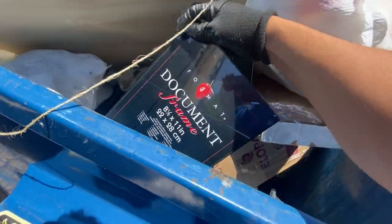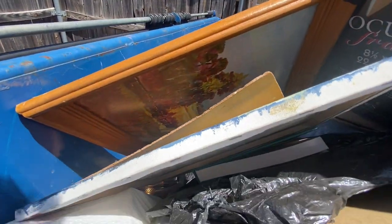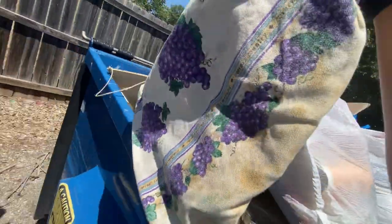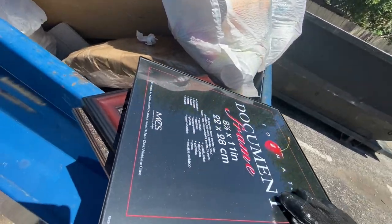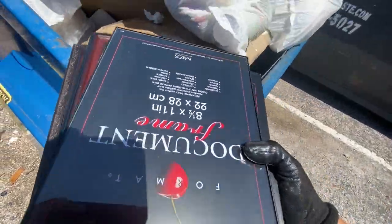Picture frames — they're not broken, the glass is not broken, so we'll take those. There's just a whole bunch of stuff here. Oh, there you go, another art piece. We'll take this, we'll take this, there's a tote bag. Check that out, there's a whole bunch of picture frames and the glass is not broken — that's cool.